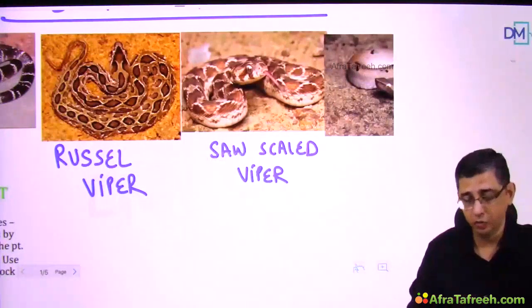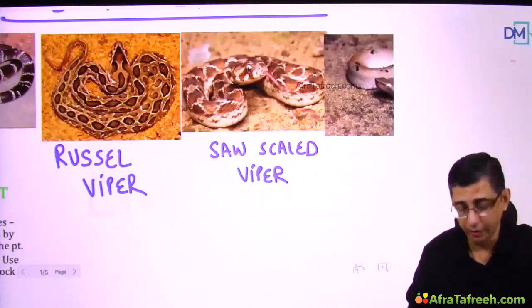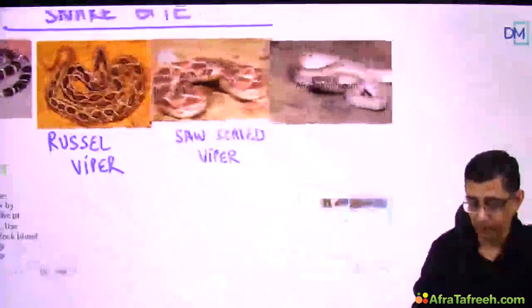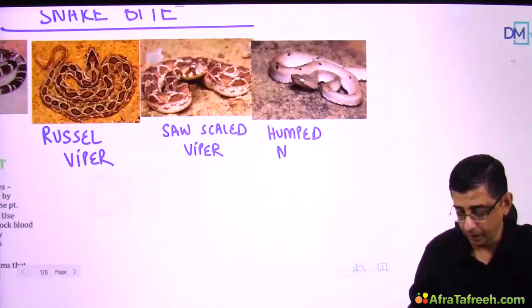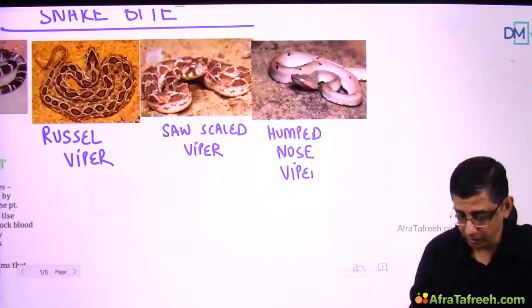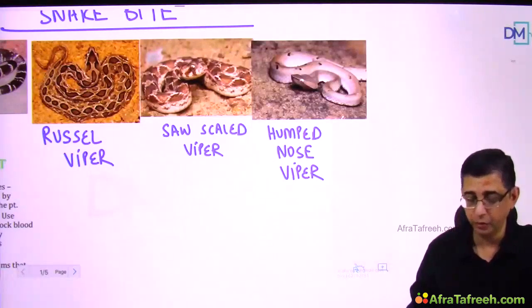Viper bites contribute to hemotoxicity, causing bleeding manifestations, hemoglobinuria, and renal failure in a patient. The last snake shown is the hump-nosed viper. We need to know about it because the anti-snake venom available in our country does not work against the hump-nosed viper.